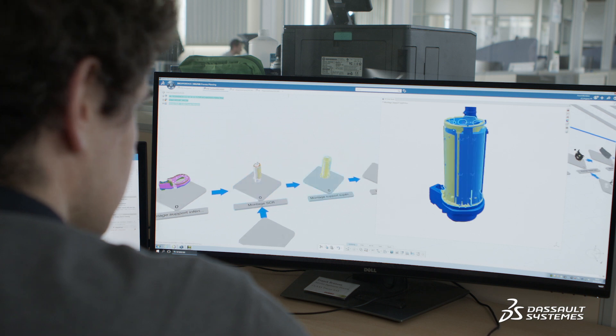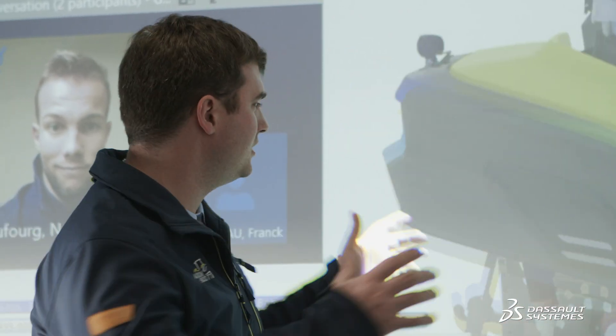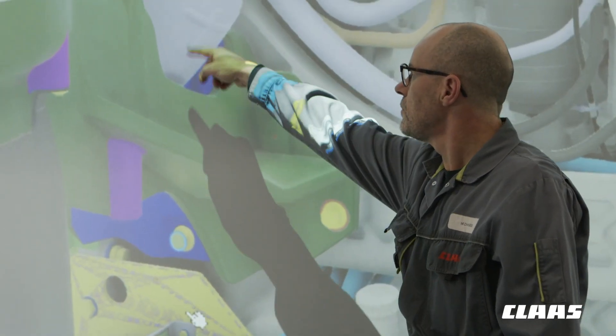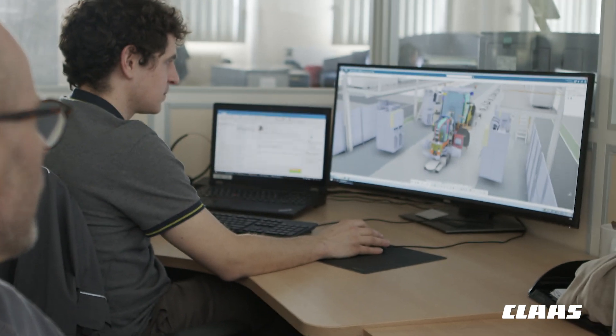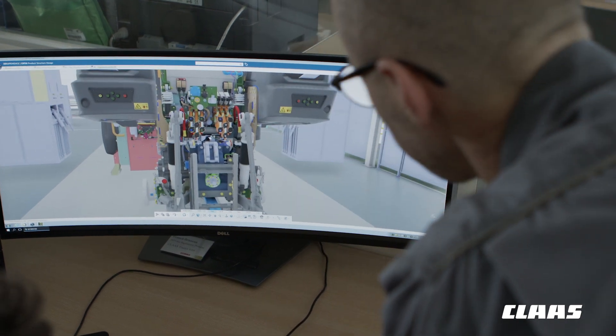The 3DEXPERIENCE platform enables us to simulate the different product variants, the different options, and to integrate them directly into the manufacturing process. It also enables us to identify stumbling blocks or to optimize the various product designs.